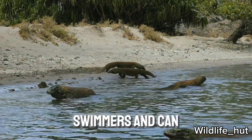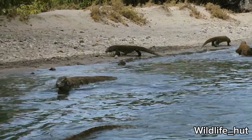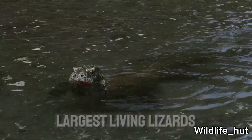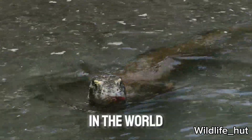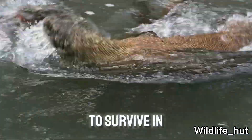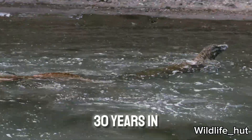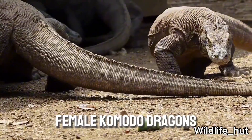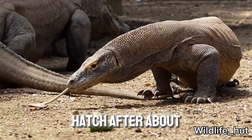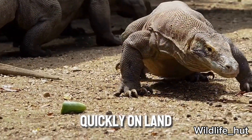They are excellent swimmers and can also climb trees when necessary. They are the largest living lizards in the world. Komodo dragons have a powerful immune system that allows them to survive in harsh environments. They can live for more than 30 years in the wild. Female Komodo dragons lay eggs, and young hatch after about 8 months. Komodo dragons are also skilled swimmers and can move quickly on land.